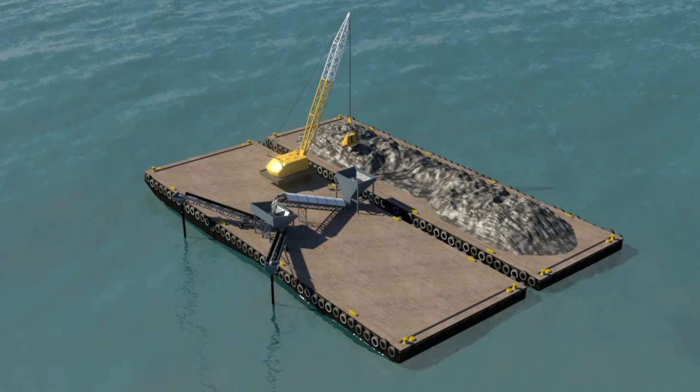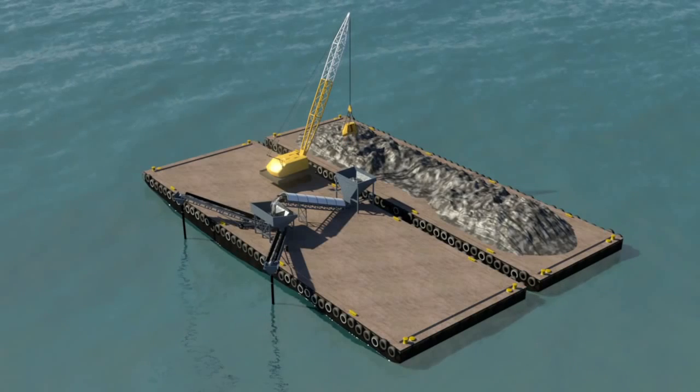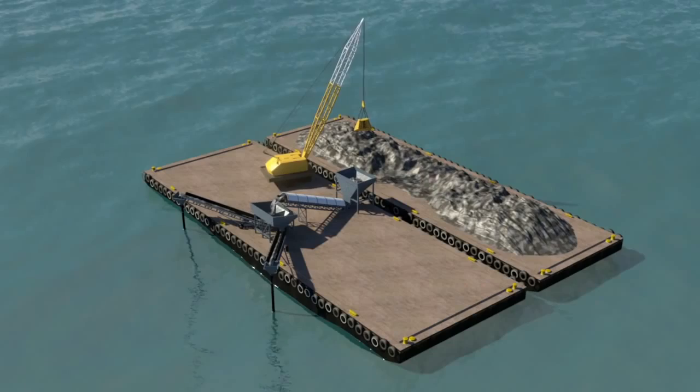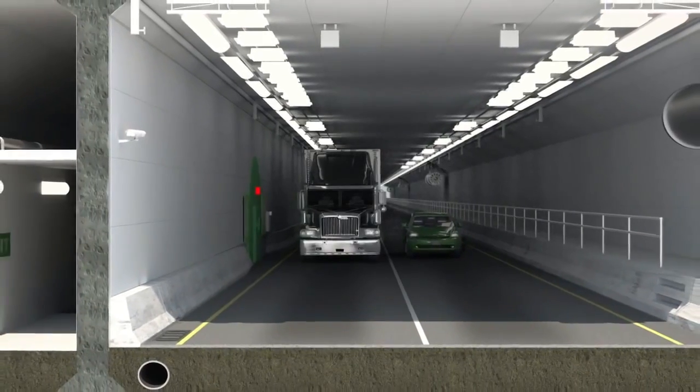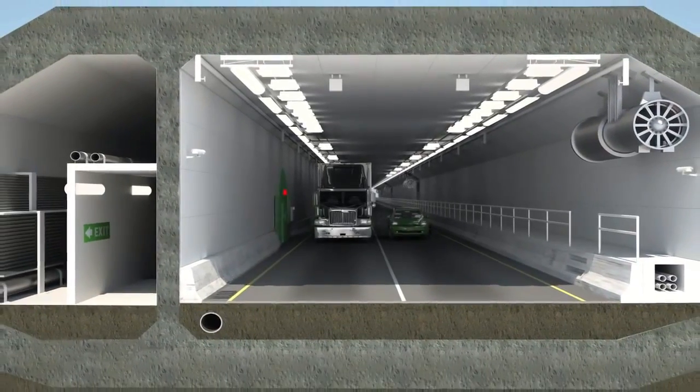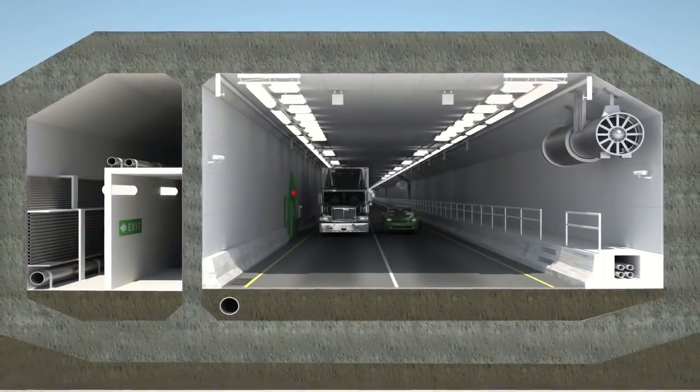Backfill operations will be performed using two methods: placing the backfill with a specialized barge equipped with tremie pipes or clamshell bucket. The tunnel interior will largely be determined by the required traffic clearances, requirements for ventilation, fire protection, and evacuation.